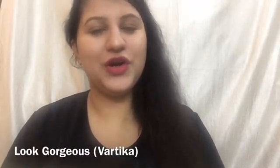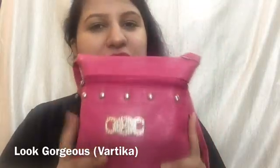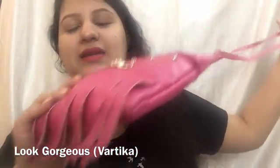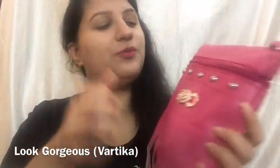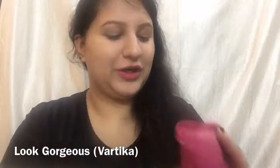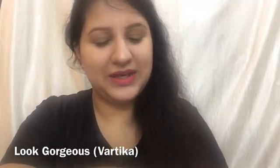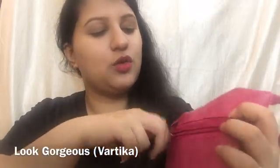Hi everyone, a very warm welcome to Look Gorgeous. Today I am going to show you the Lady Raga September 2017 bag. The bag is very beautiful — it's a nice sling bag with tassels. I completely love tassels, so a big thumbs up for this bag. Please watch this whole video before deciding if you want to go for the Lady Raga bag this month. It's their 2nd anniversary — congratulations — and I am going to take out the products from the bag.